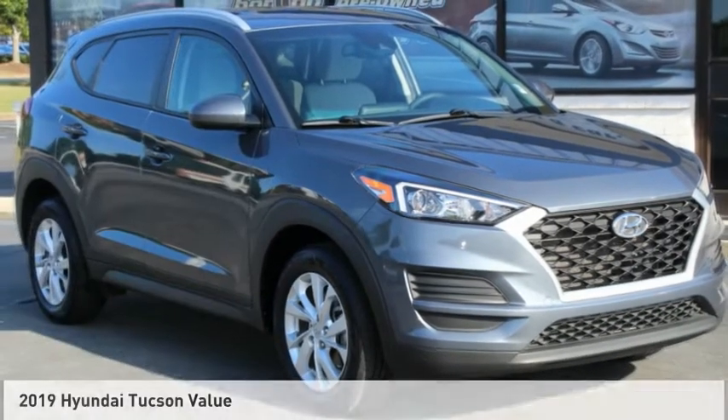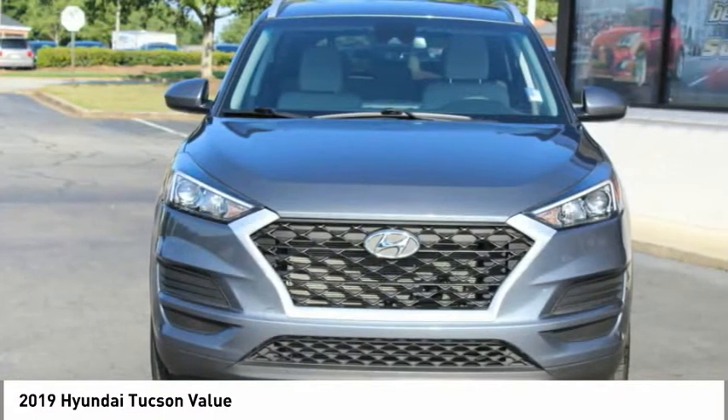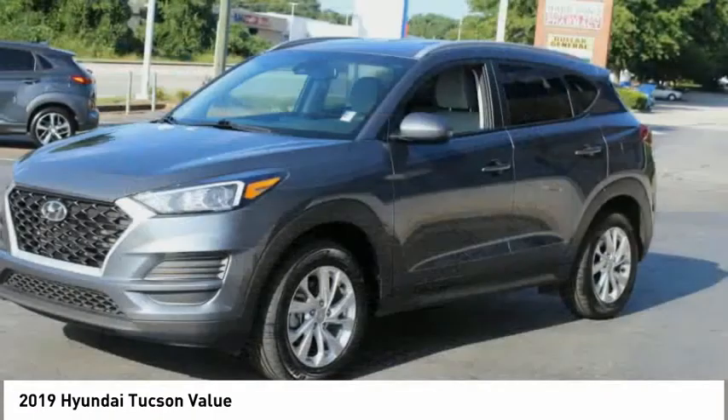We are pleased to show you the 2019 Hyundai Tucson. The Hyundai Tucson is Hyundai's first CUV to be designed in Europe.